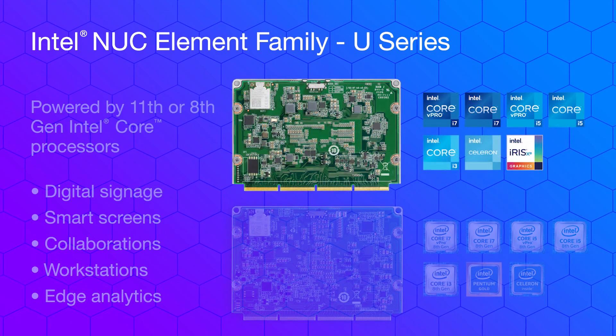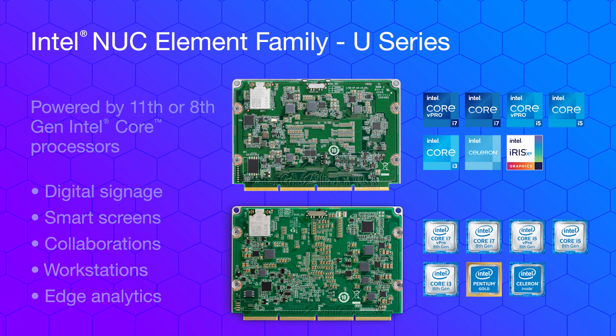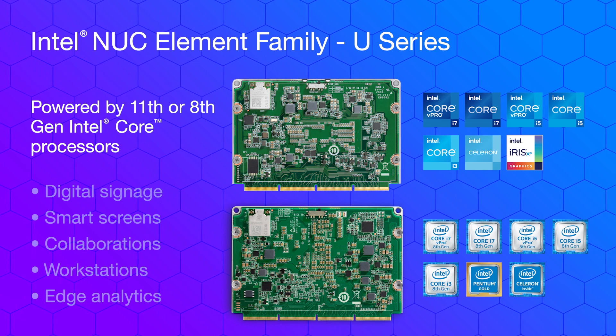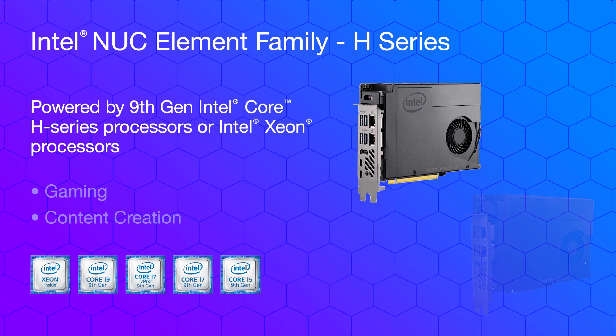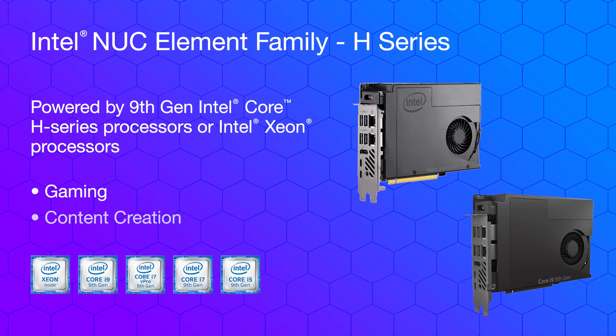There are two different series that differ by their core processors. The U Series, powered by 11th or 8th Gen Intel Core processors, is best for digital signage, smart screens, collaborations, workstations, and edge analytics. The H Series, powered by 9th Gen Intel Core H Series processors or Intel Xeon processors, is best for gaming and content creation.